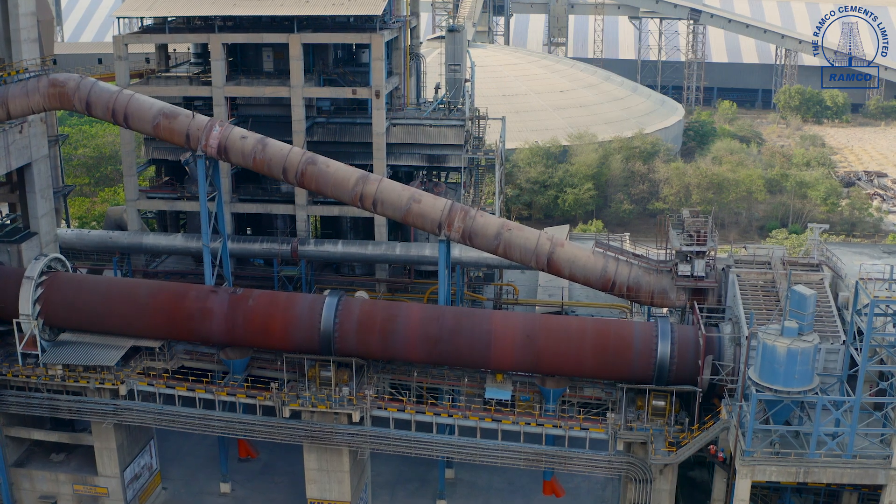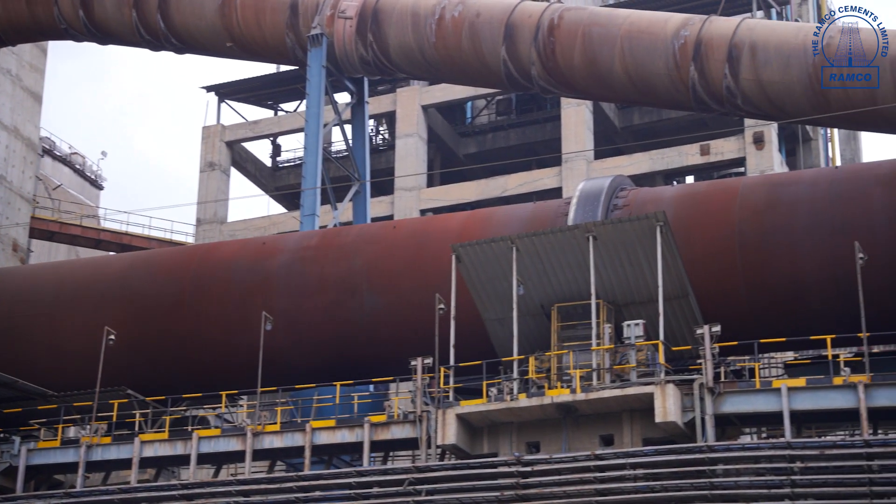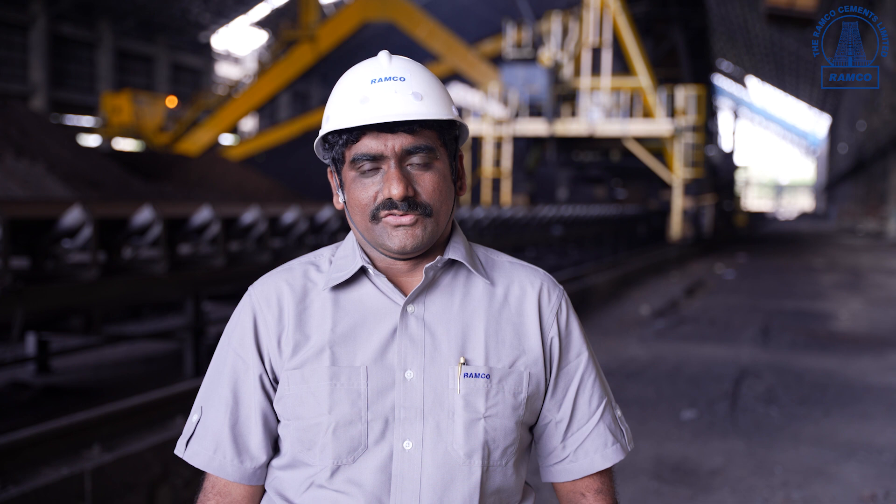In our kiln, we have a high-efficiency burner where the coal is burned at a temperature of 1450 degrees Celsius. Clinker formation happens here. The hot clinker is then cooled by using the high-efficiency SF crossbar coolers.